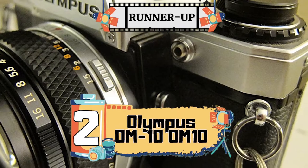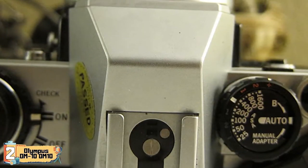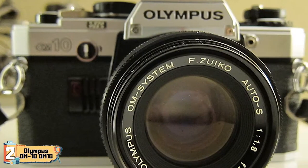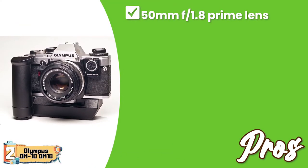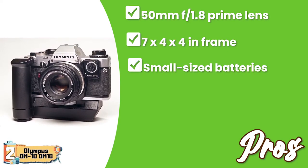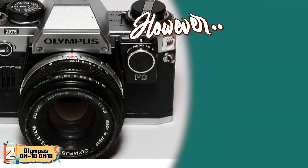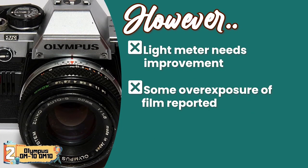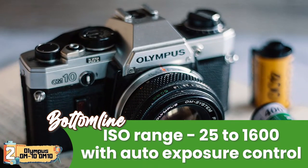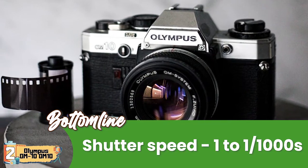Next, we have the runner-up: the Olympus OM10. People who bought this Olympus 35mm film camera found it quite useful. They liked its small size for easy carrying, and buyers also appreciated that its batteries are quite common, so there were no issues finding the right ones. Its pros include a 50mm f/1.8 prime lens, a compact frame at 7x4x4 inches, easily available small-sized batteries, a UV filter to retain image integrity, and it's a manual camera for professional photographers. However, the light meter needs improvement and there's some reported overexposure of film. It's a manual focus SLR film camera with an ISO range of 25 to 1600, automatic exposure control, and shutter speeds from 1 to 1/1000th seconds.